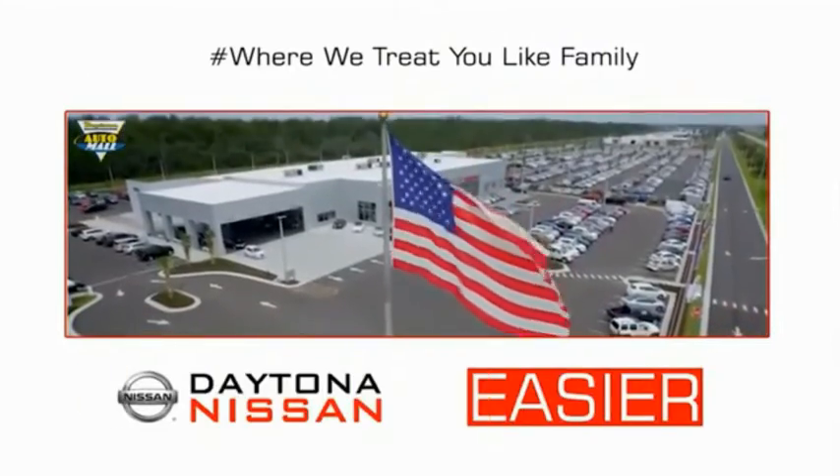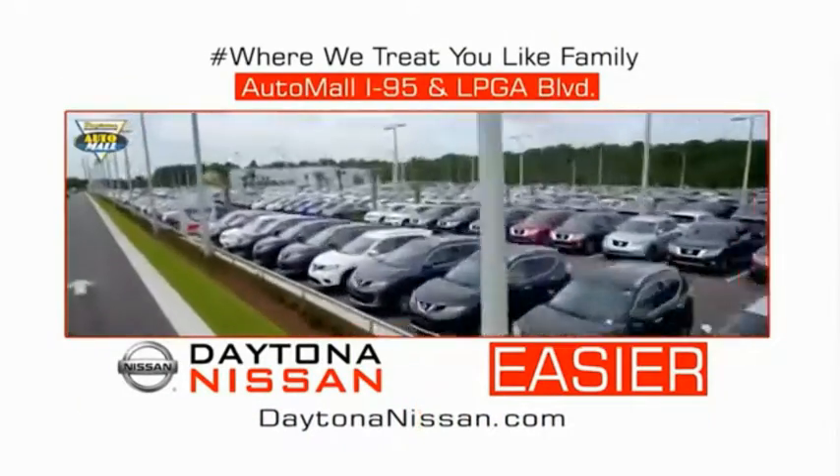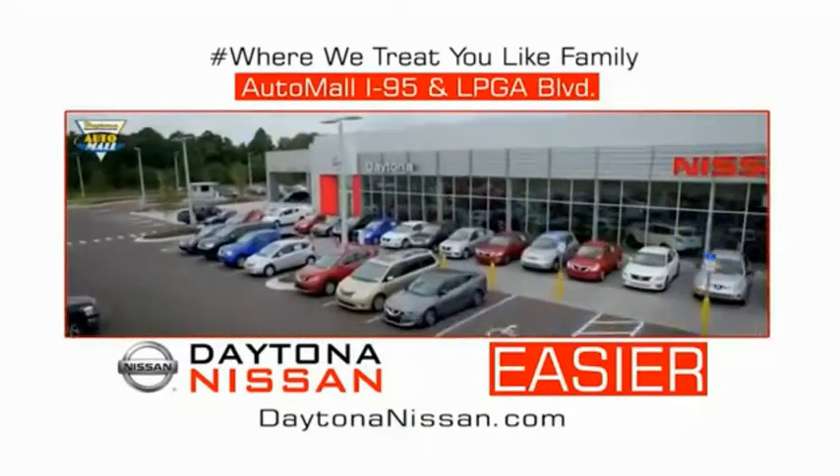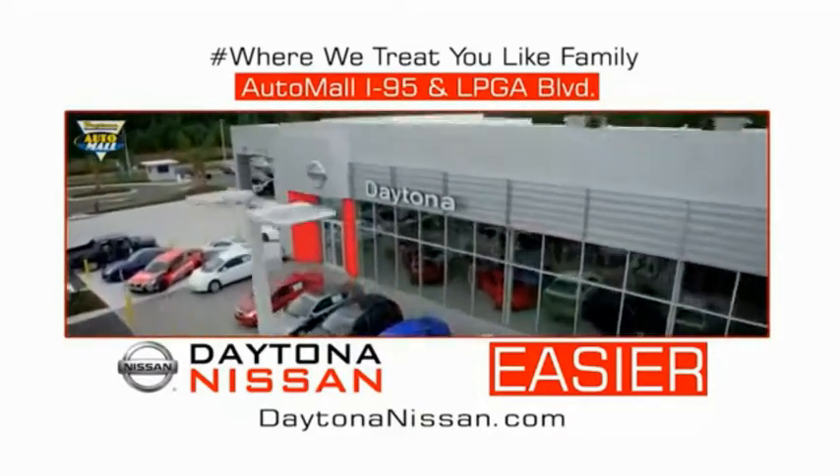Waiting is quick and easy. Come check out the all-new Daytona Nissan, just under the big flag at the Auto Mall, I-95 at LPGA Boulevard. Make your move to Daytona Nissan. It's a great day.